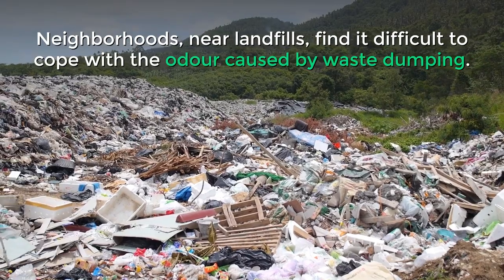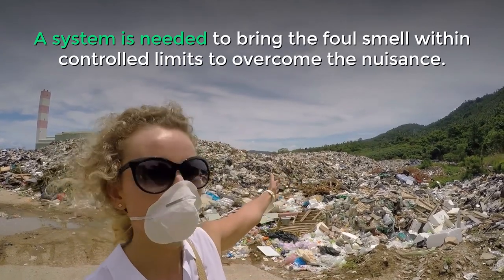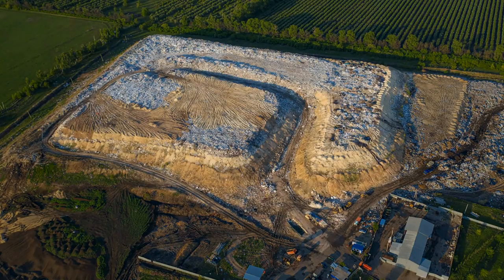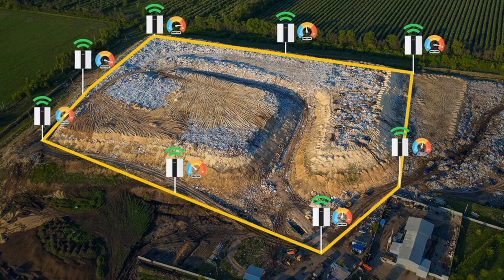Neighborhoods near landfills find it difficult to cope with the odor caused by waste dumping. A system is needed to bring the foul smell within controlled limits to overcome the nuisance. Real-time monitoring is necessary for taking precautionary steps against the uncontrolled spread of odor due to dynamic weather conditions.